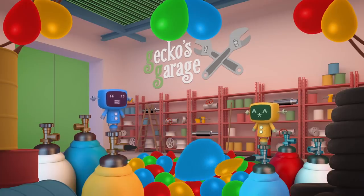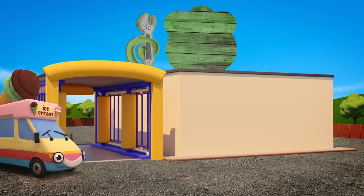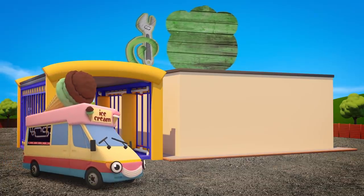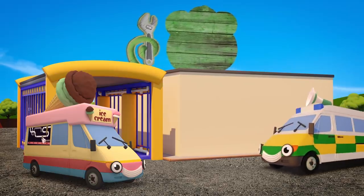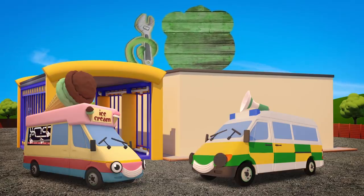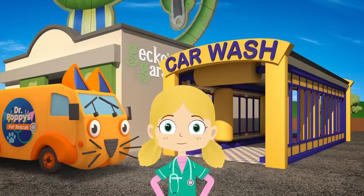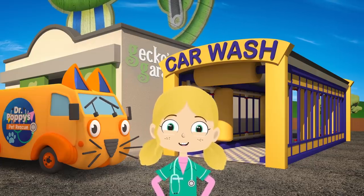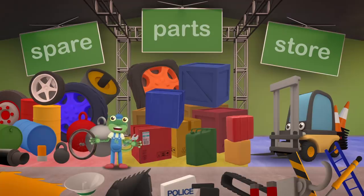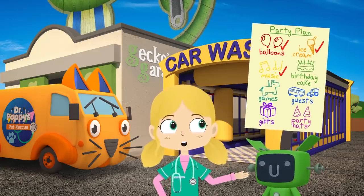It looks as if the balloons are nearly sorted! Well done Mechanicals! Here comes Vicky the ice cream van! You can't have a party without yummy ice cream! And here's Amber the ambulance - the loudspeaker on her roof will be great for playing party music! I wonder how Gecko's getting on at the spare parts store. I hope Florence is keeping him busy! This spare parts store is such a mess - I can't find those traffic cones! Let's keep looking Florence!